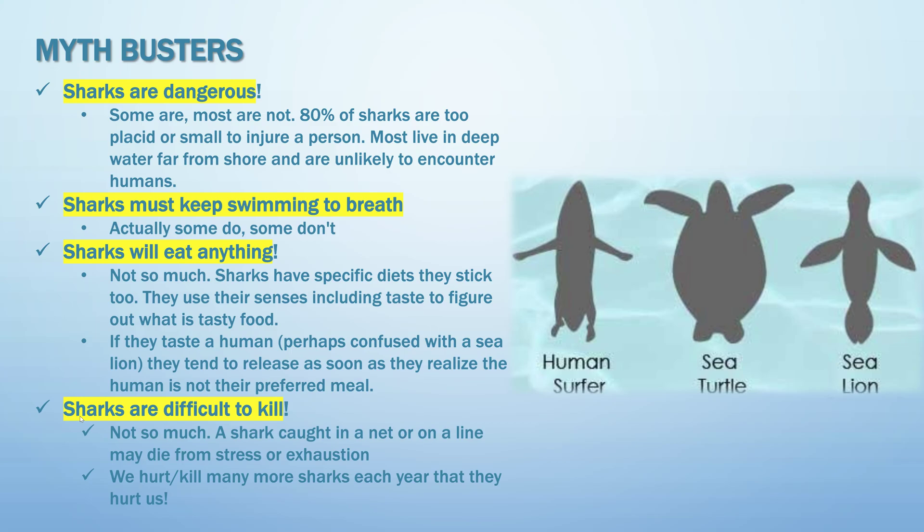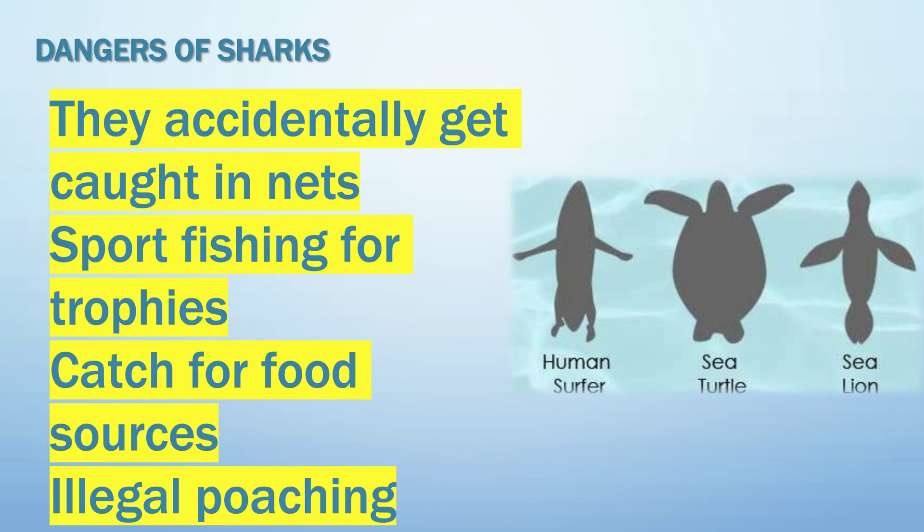The last myth: sharks are difficult to kill — no, they are not. If a shark gets caught in a net or a line, they may die from stress or exhaustion. We hurt and kill many more sharks each year than they hurt us. Dangers to sharks include: accidentally getting caught in nets, sport fishing for trophies, being caught for food sources, and illegal poaching.